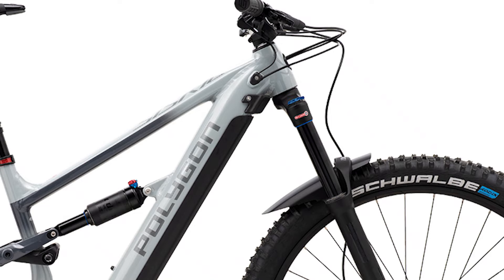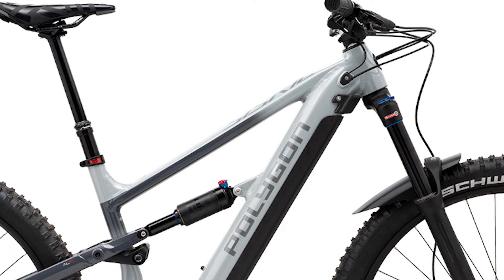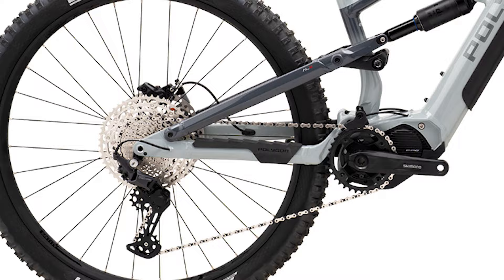Moving on to spec, the Siskiyou T6E has a Suntour Zeron fork matched to a Suntour Edge shock. It also has a 10 speed Shimano drivetrain with an 11 to 46 tooth range, SRAM Code R brakes, and lastly, Schwalbe Hans Dampf tires.